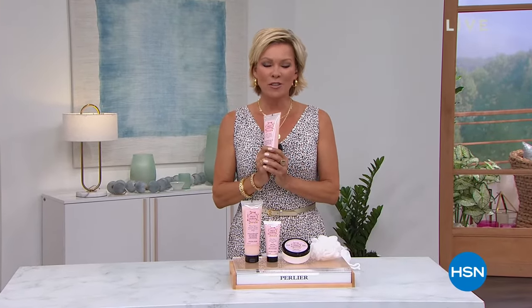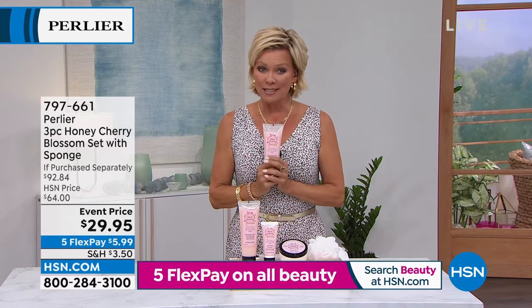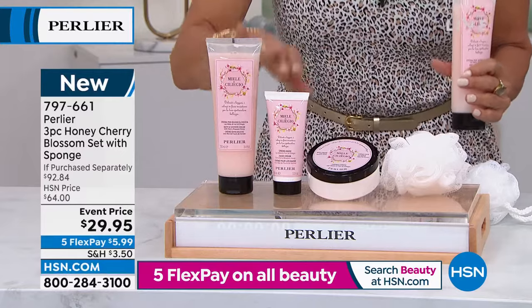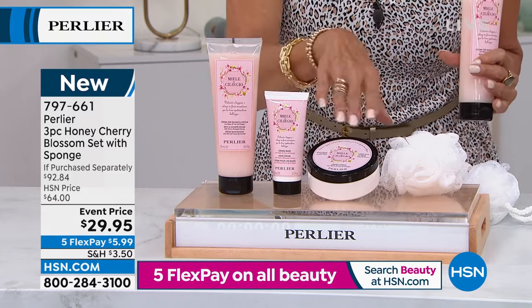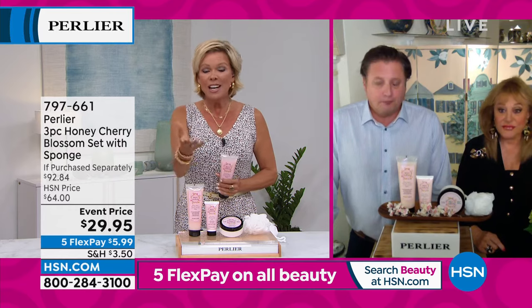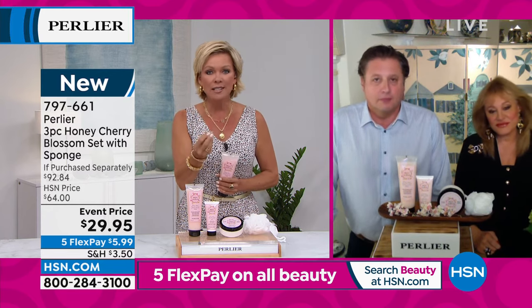Welcome back. This is going to be the final 30 minutes to get five flex on anything from Perlier. Over 600 of you have already picked this up, and we have less than 2,000 available. This is so special — not only is it the organic honey we've talked about all hour, but this is the cherry blossom full set. You're getting the hand cream, body cream — this is a $40 body cream — the cherry shower gel, and the sponge. The whole set is $29.95. The cherry blossom smells amazing.